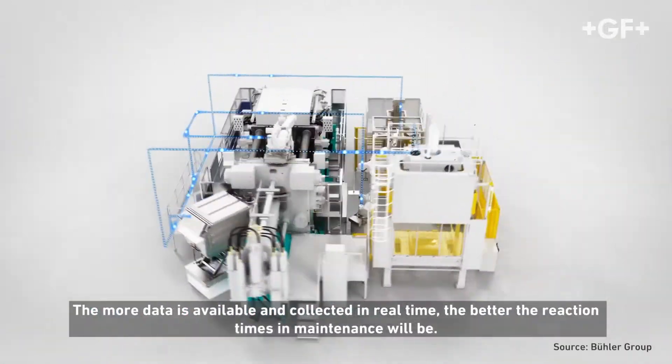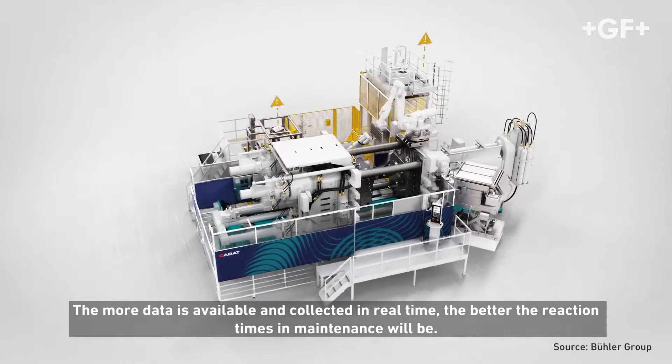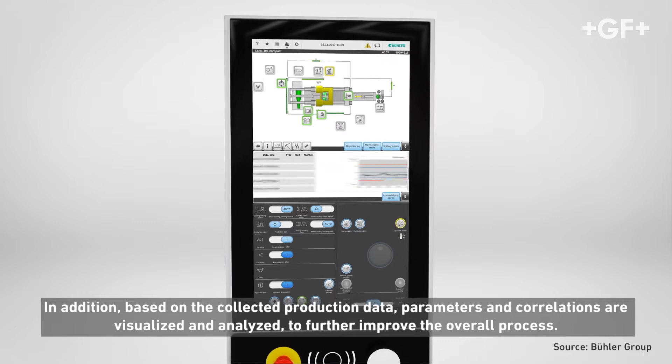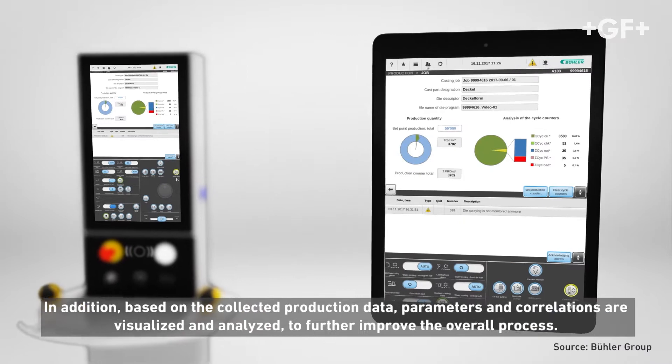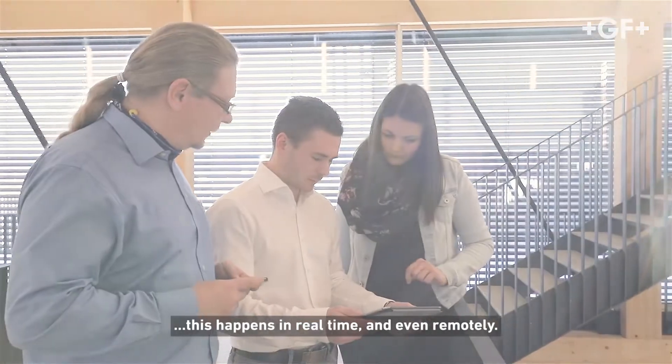The more data is available and collected in real time, the better the reaction times and maintenance will be. Based on the collected production data, parameters and correlations are visualized and analyzed to further improve the overall process. This happens in real time and even remotely.